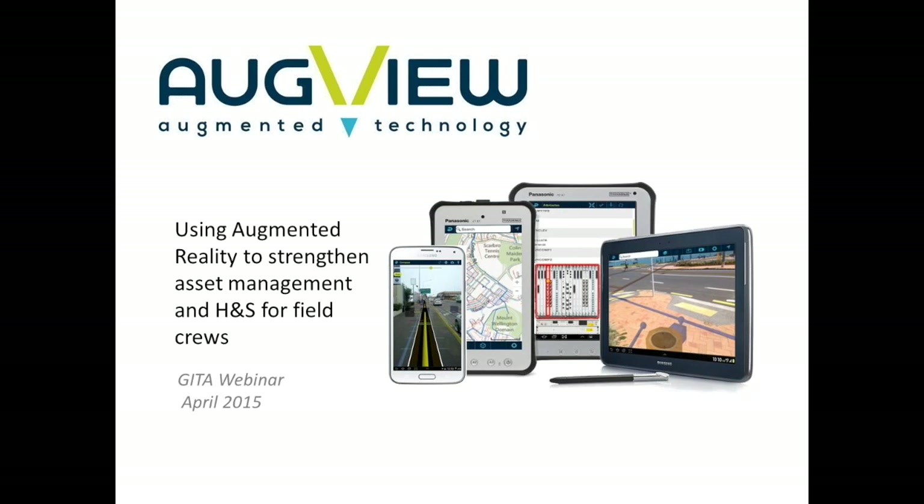Today we are very thankful to Mike from AugView, Mike Van Dock, and he will be presenting on using augmented reality to strengthen asset management and health and safety for field crews. So without any further ado, I'd like to pass on to Mike, and after his presentation we will have 5 to 10 minutes of questions and answers.